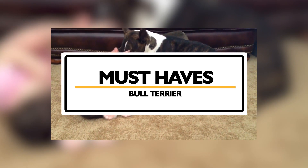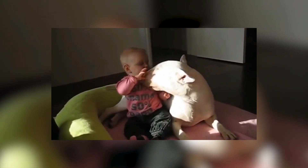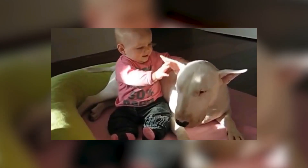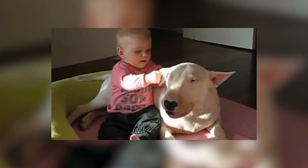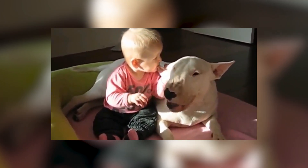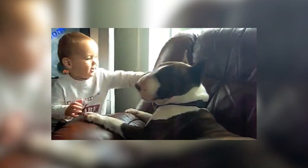As with all breeds, there are certain things you need to buy well in advance of getting your Bull Terrier. I've found the best prices and listed links to them all in the description section below. The first item is obviously food and water bowls. For a large breed like a Bull Terrier, it's imperative they're raised off the ground with a riser to ensure they don't get bloat or gastric torsion, which could kill your dog. Good quality dog food is an absolute must — no exceptions and no excuses. If you cannot afford good quality food, you need to wait to bring a dog into your home until you can afford it.